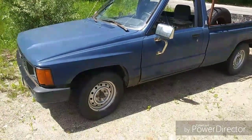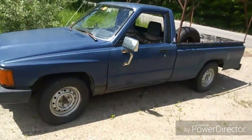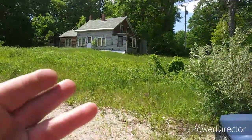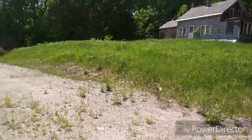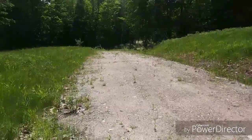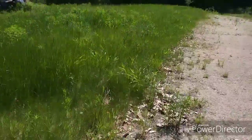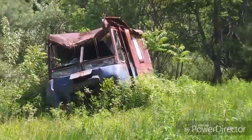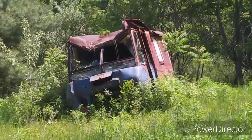Greetings everyone out there in YouTube land viewers. There's the truck and I'm somewhere by an abandoned house, lost in the Maine woods. I don't know where I am, but I came across this. Ooh, what's that? Let's check it out.